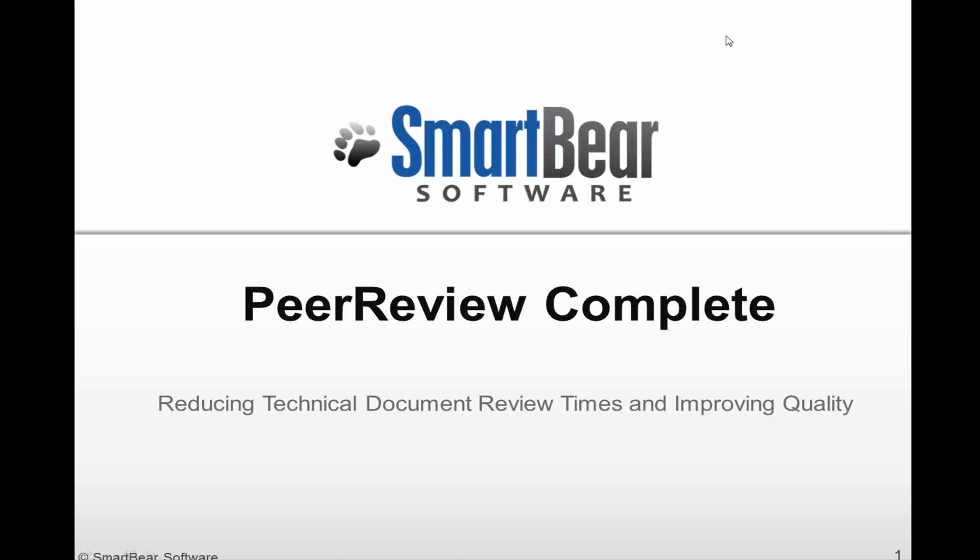Before we get started, a few housekeeping notes. We will be recording this webinar and we'll send out a copy of that recording so you can share it with any colleagues who were not able to make today's session. We encourage you to submit questions during the presentation and at the end we'll stop and answer as many questions as we can. To submit questions, just use the question and answer box in the lower right-hand corner of the GoToWebinar application.